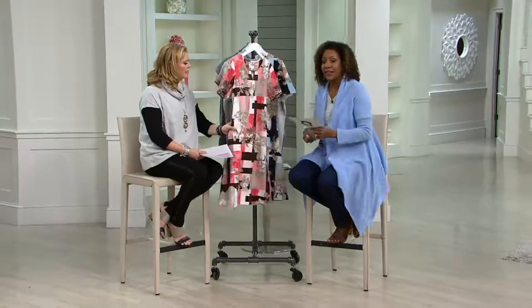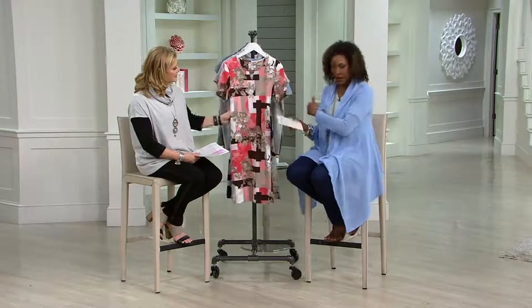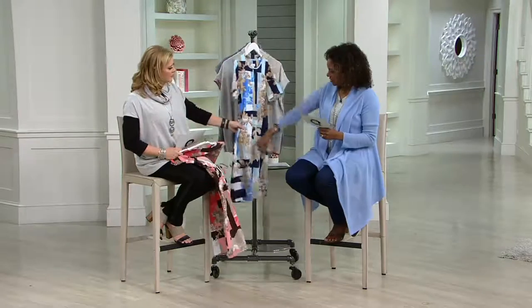She is wearing the Denim & Company printed jersey short sleeve dress with the keyhole neckline, and she's got the beautiful cardigan sweater that I'm wearing on over top of it. And that's perfect — this color would have gone well over this dress too. She could have done any color.